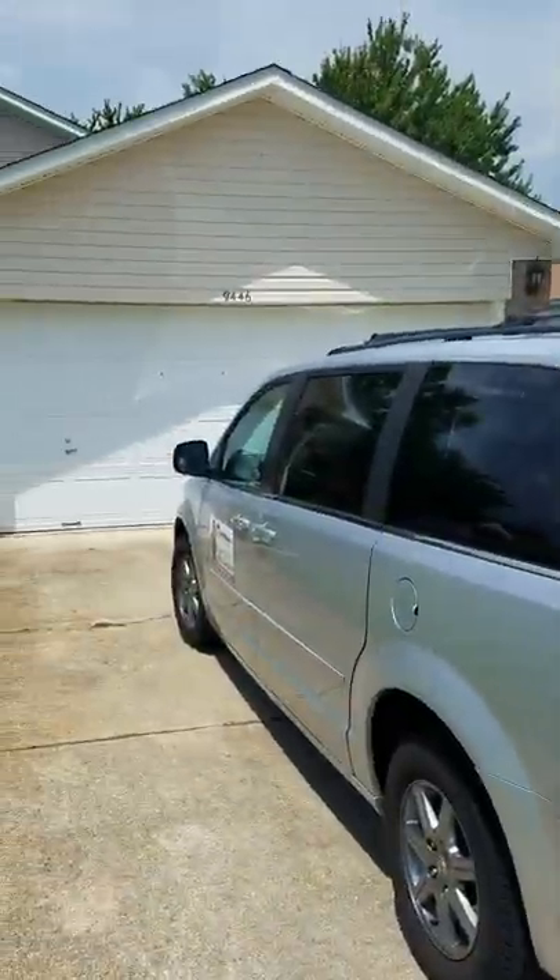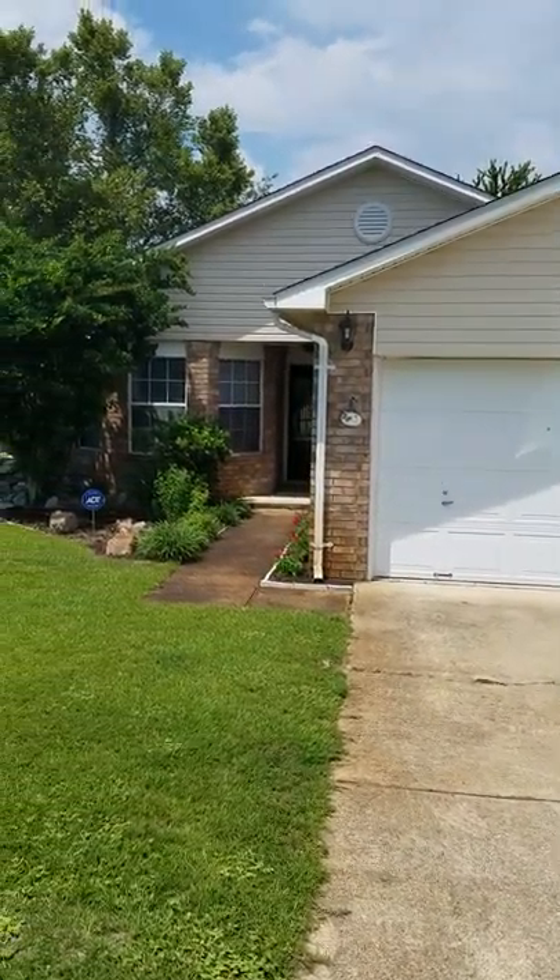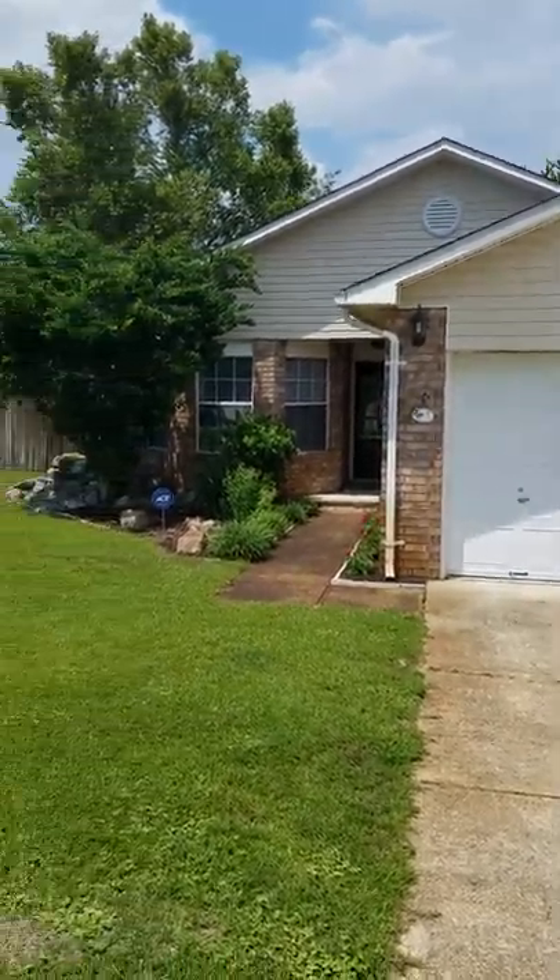So I'm at 9446 Parker Place Drive. Here's the house, it's really cute, and it is on a corner.